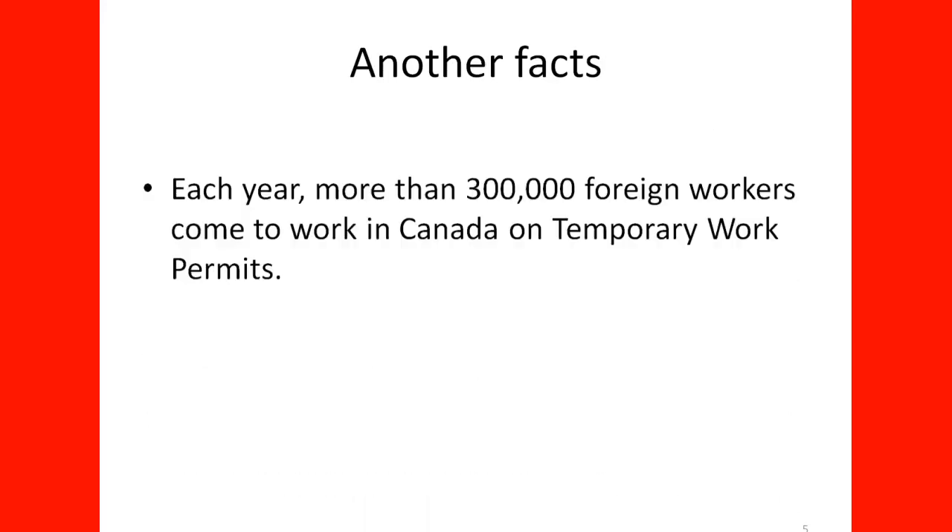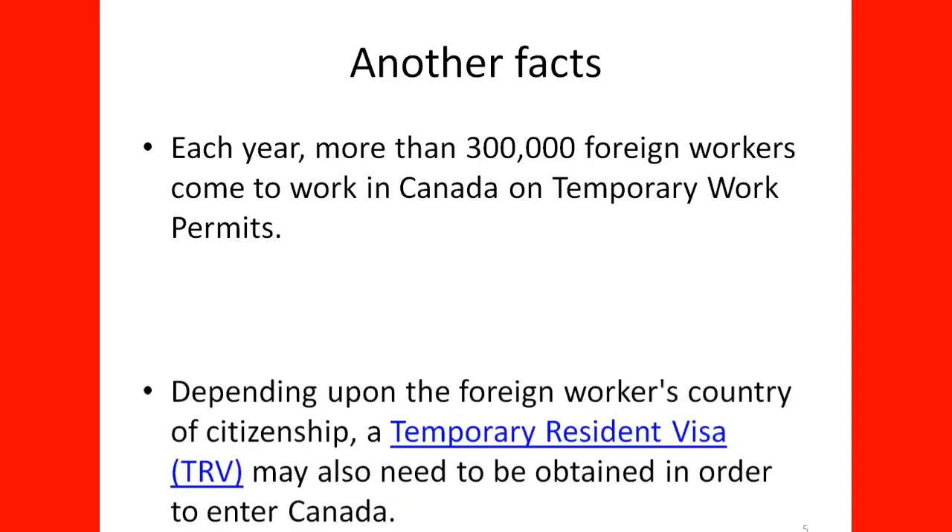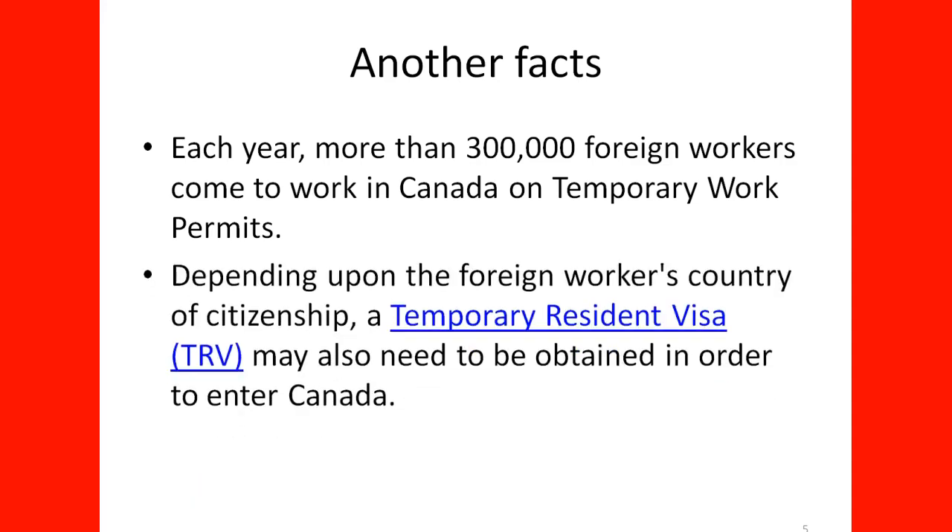Each year, more than 300,000 foreign workers come to Canada on a temporary work permit. Depending upon the foreign worker's country of citizenship, a Temporary Resident Visa (TRV) may also need to be obtained in order to enter Canada. Other countries use the ETA, allowing travel without a temporary visa. So depending on your country of origin, you will need a TRV or you might not.